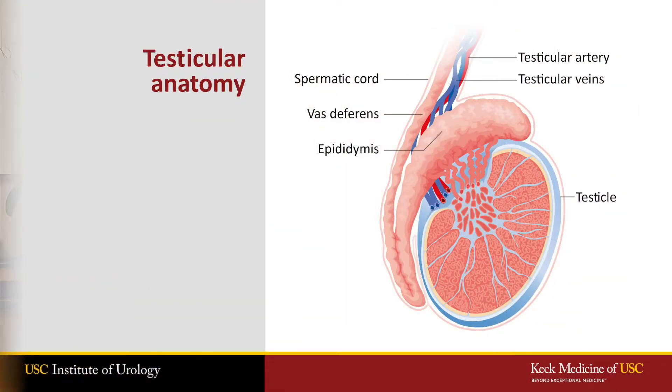A TESI procedure, or testicular sperm extraction, is a small biopsy intended to remove sperm directly from the testicle. Anatomically, sperm are made in the testicle, they mature in the epididymis, and they swim through the vas on their way out of the body.